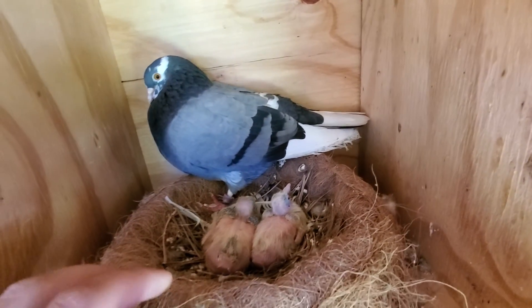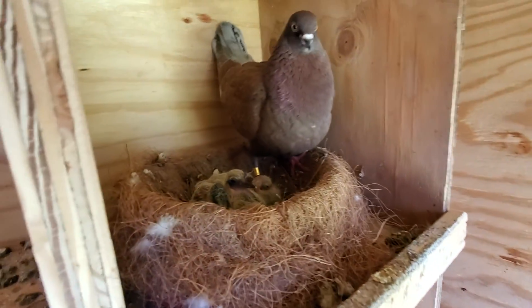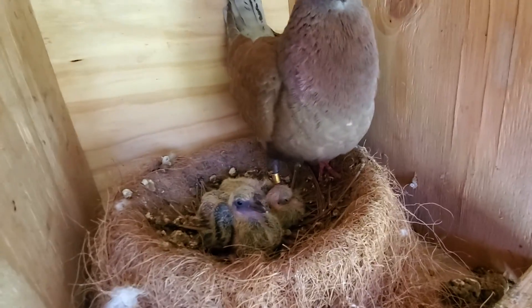Check out this little one here — we've got two. Most likely these are gonna be blue bar or badge, or odd-side or ball head, you know. That's pretty much what they tend to throw me. And then this pair also had two eggs.